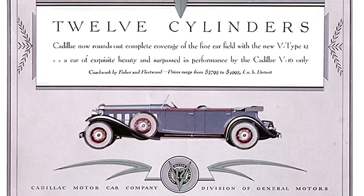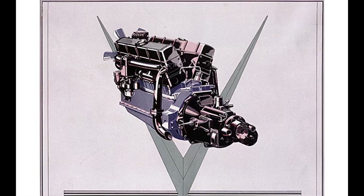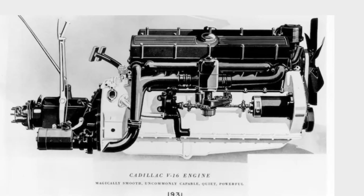The year is 1930. Cadillac needed a V12 to compete with Pierce Arrow, Packard, and Lincoln, who all had V12s. It's also worth mentioning that Cadillac decided to one-up those brands by making a V16 in 1930 as well.